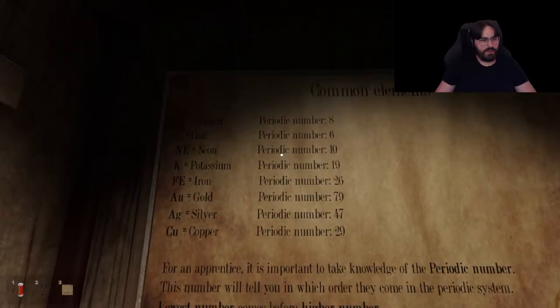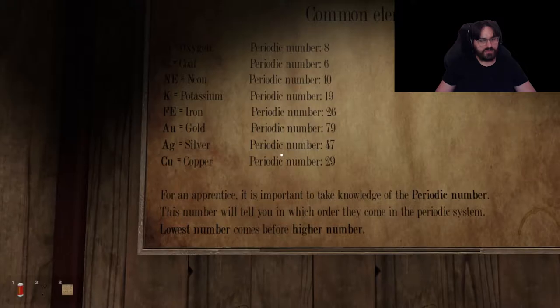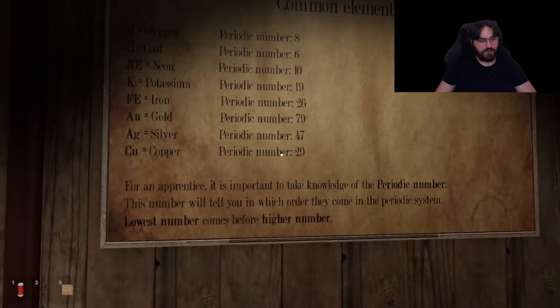Oxygen, coal, neon, potassium, iron, gold, silver, copper. 'For an apprentice, it is important to acknowledge the periodic number. The number will tell you in which order they will come in the periodic system — lowest number comes before highest number.'